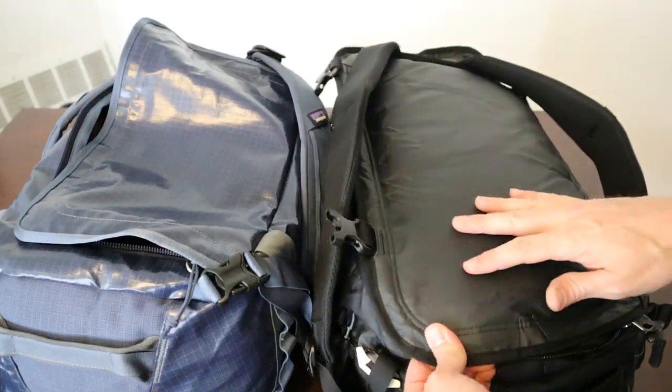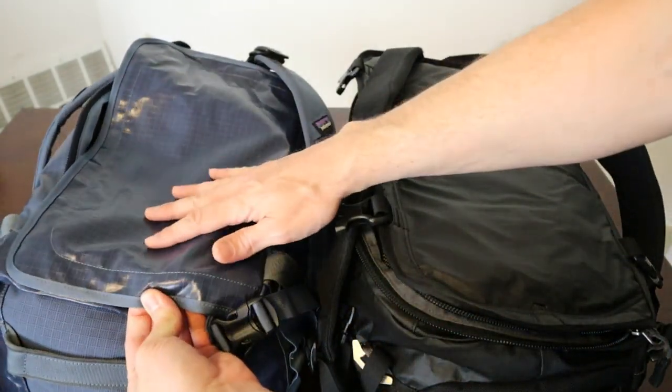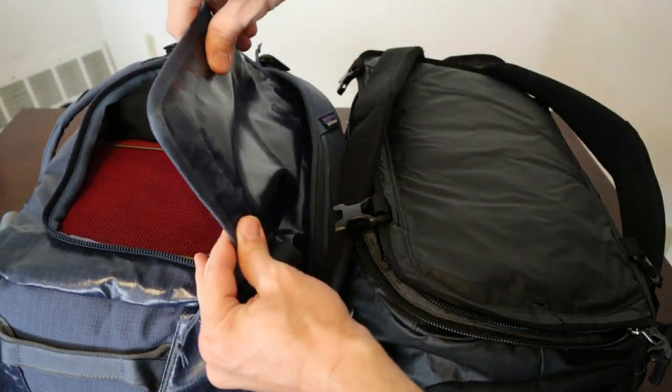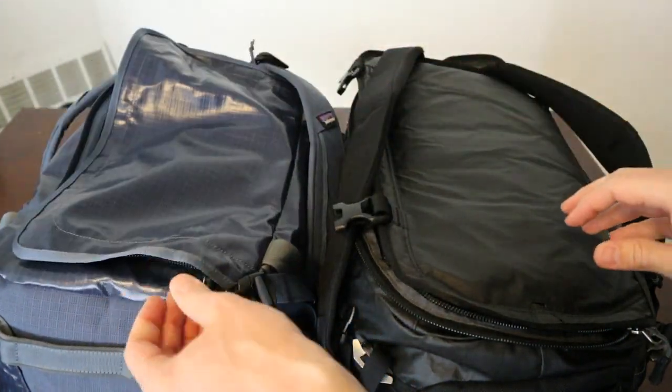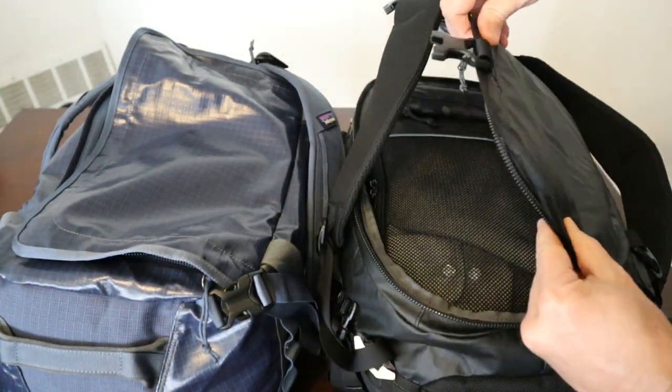One thing neither of these bags does very well is the padding on the back. There's no padding, foam mesh, or any kind of air ventilation. The side of the duffel that lays against your back when carrying it as a backpack is just the plastic TPU laminate. How it feels on your back will largely depend on what you put in the top of the bag. The plastic also isn't very breathable and it's really not comfortable to carry for a long duration.